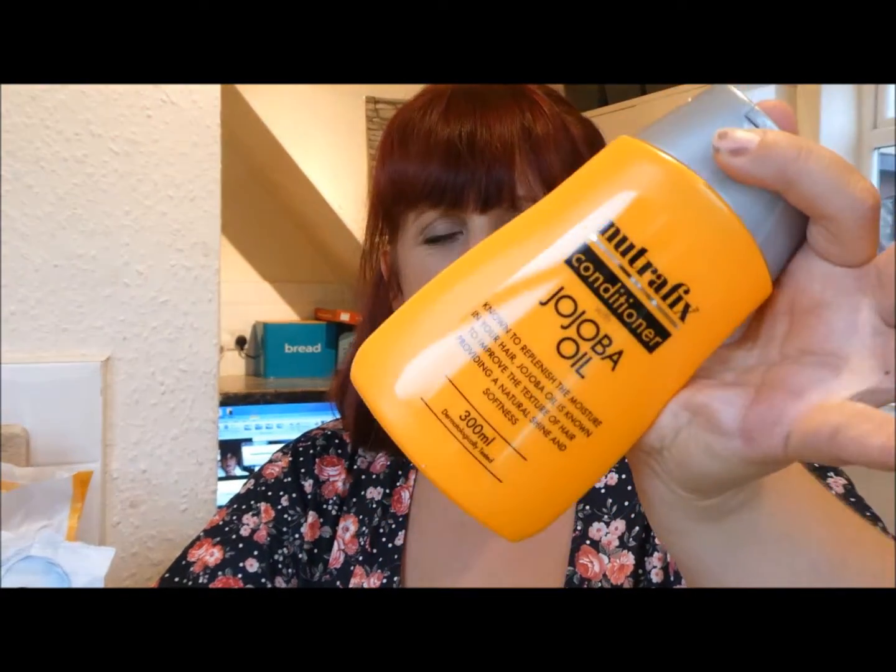I also grabbed one of their conditioners as a standby, because I like to have a backup conditioner in my cupboard. This one has jojoba oil in it to improve texture of hair, adding natural shine and softness, so I thought I'd give that a go.